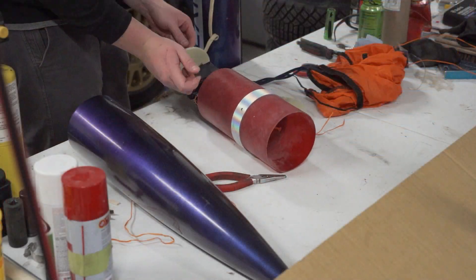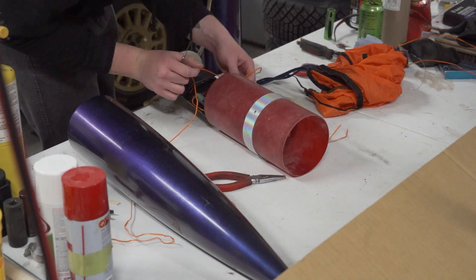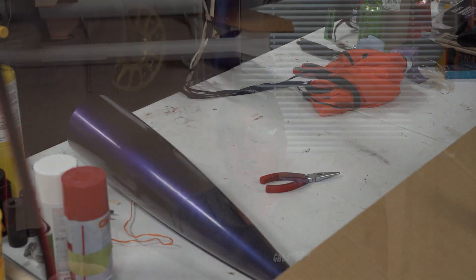Thank you guys so much for tuning in to another episode of Rocket Vlogs. Today we are going to dive into my flight of my 5-inch Wildman Punisher on the almighty Aerotech M4500 Super Thunder. We're going to pull some data associated with the flight. One of my more recent uploads was setting up my electronics bay for this flight and getting everything ready to go so that I could just go put it on the pad after we flew the 12-inch Punisher. Before we dive into all the logistics and data, I'd like you guys to just see the flight, so here it is.